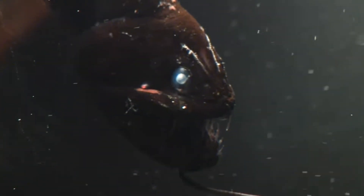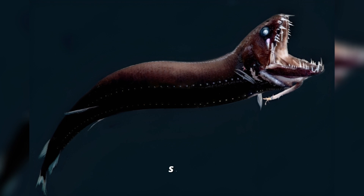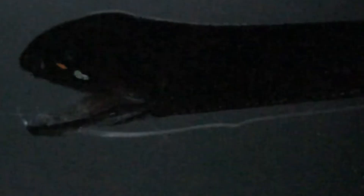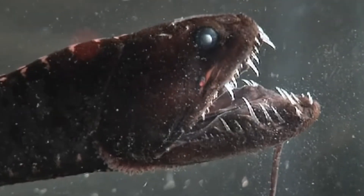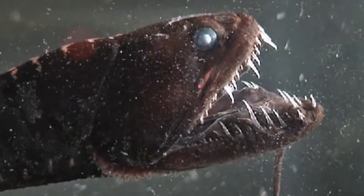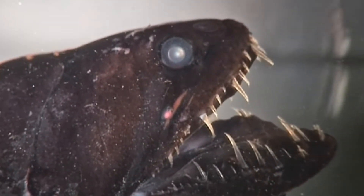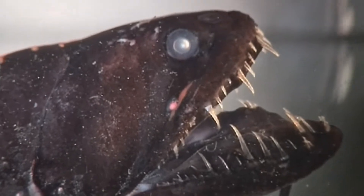Deep Sea Dragonfish: The deep-sea dragonfish is a shadowy assassin with a terrifying grin. Despite being only six inches long, it's one of the most effective hunters in the abyss. It produces red bioluminescent light — something most sea creatures can't see — making it invisible to its prey. It uses this secret light to illuminate targets while staying completely undetected. With a glowing barbel on its chin and needle-like teeth that stick out even when its mouth is shut, the dragonfish is a living nightmare.